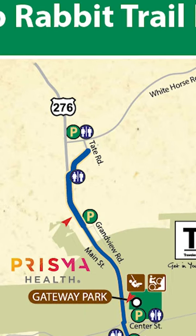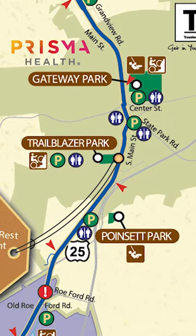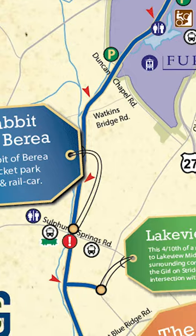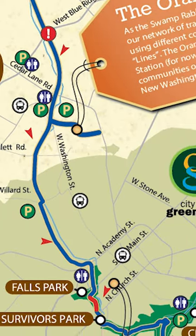Let's talk about this trail a little bit. The Prisma Health Swamp Rabbit Trail, which is the entire name, the official name, is a 22-mile multi-use greenway that runs along Main Street in Traveler's Rest, connecting to nearby Greenville.